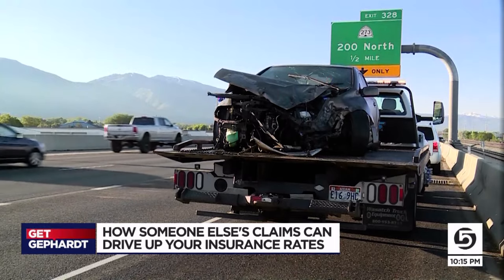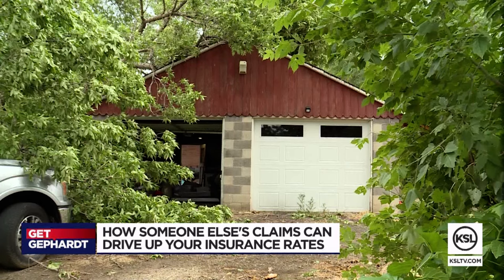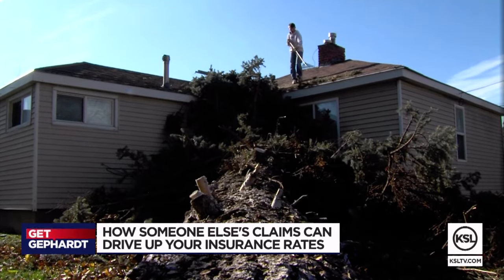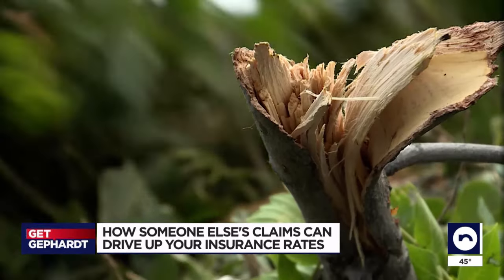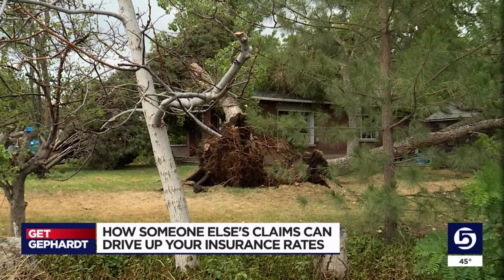Here's how it works: say your car gets crunched in a crash, or a tree comes crashing through your home. If you file an insurance claim, it lands on your CLUE report and it stays there for seven years, making sure that the next insurance company knows about it — kind of like your credit reports.